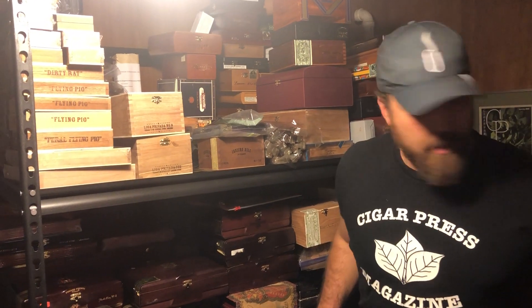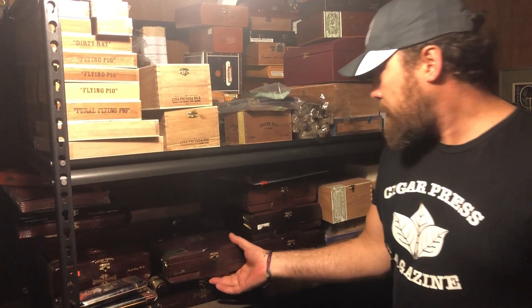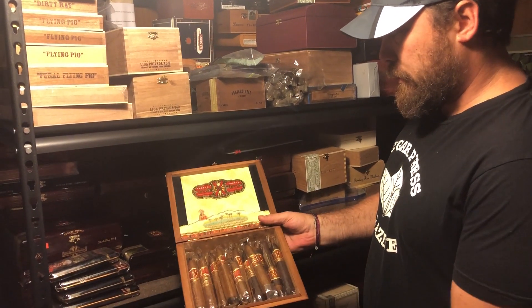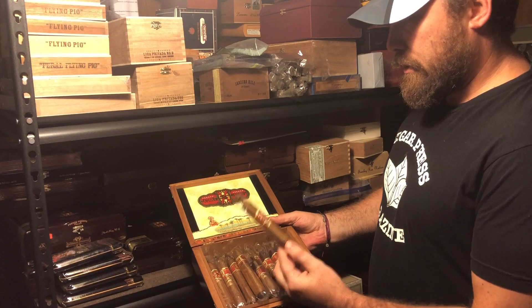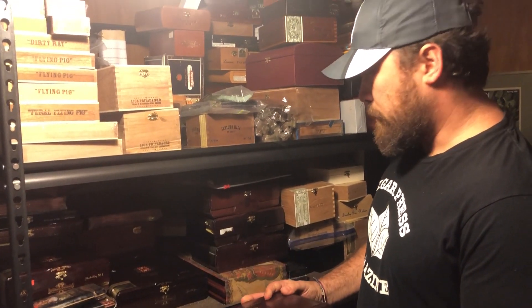Let's get into some of these cigars. I see a box right here of Opus. Let's see what we got inside. Oh yeah, these are the BBMFs and LBMFs. It's a pretty rare, hard-to-get cigar. We'll go ahead and toss one of those guys in there.